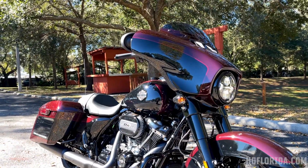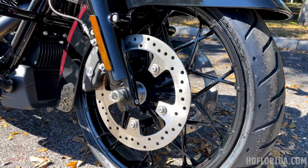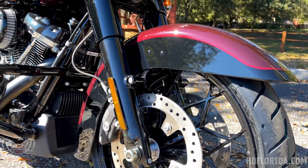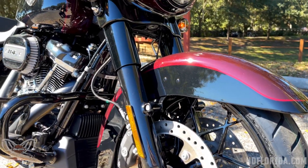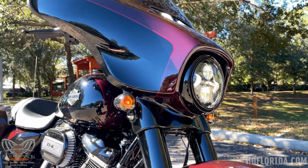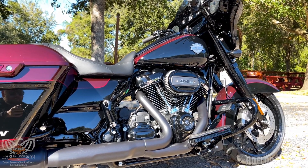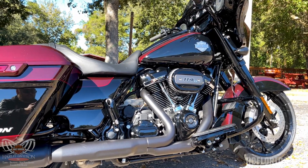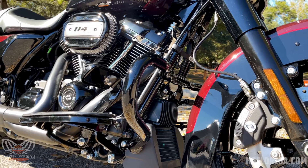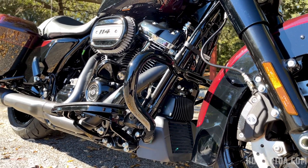Starting with the front end, you can see the prodigy front wheel. This being the blacked-out finish version, the forks and essentially everything are powder-coated black. It's obviously equipped with the 114 cubic inch Milwaukee 8 engine. From the front of the bike, the Street Glide Special also comes with the chopped engine guard, first introduced in 2021 — a very welcome addition that really lowers the lines of the bike.